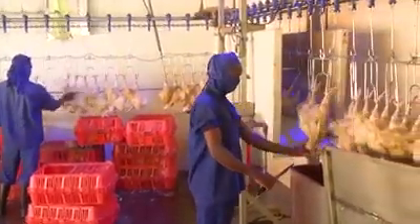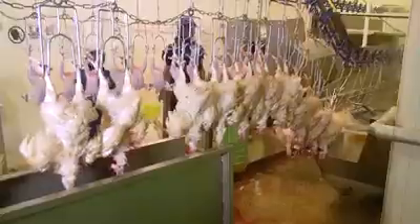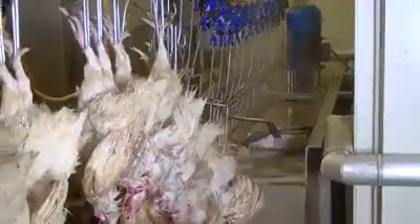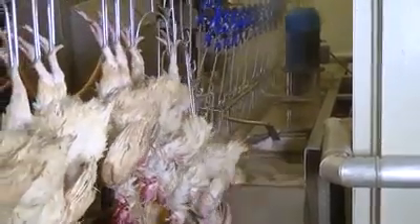The birds will be allowed to bleed for around 10 seconds to ensure that all the blood leaves the chicken. This is followed by scalding in a hot water bath, and the line then continues into the de-feathering machine.